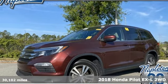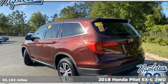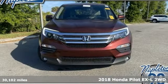Here's a 2018 Honda Pilot. It's Honda, so longevity comes standard. Plus it offers an exciting list of features.